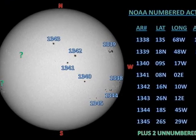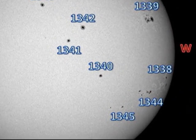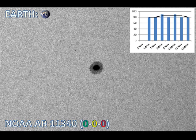Next, we turn to region 1340 in the southwest. It is a single large spot and has been very stable over the last few days. As is typical of these isolated large spots, they don't tend to produce very much activity, and we've had no major flares from this region at all.